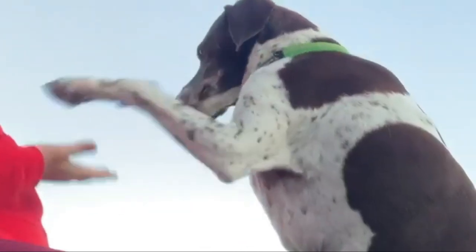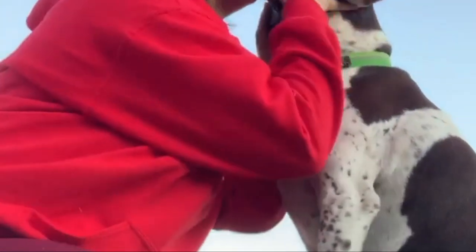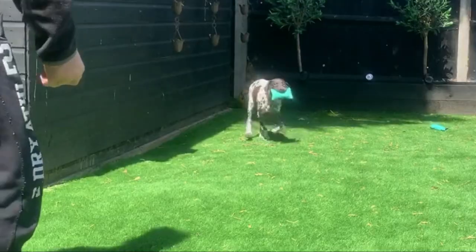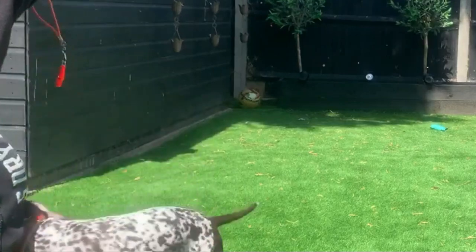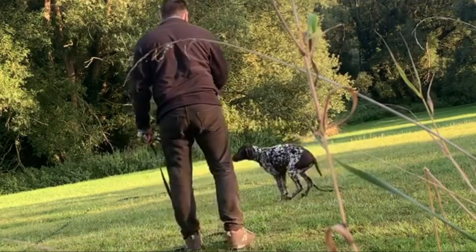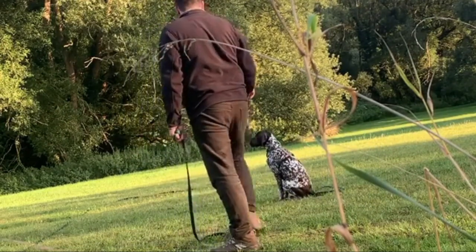Is the German Shorthaired Pointer the right breed for you? Smart, friendly, and willing, the GSP is enthusiastic in everything he does without being nervous or flighty. This is a house dog, not a yard or kennel dog. He'll love everyone in the family but may choose a special favorite. If I missed any information, please let me know by commenting below.